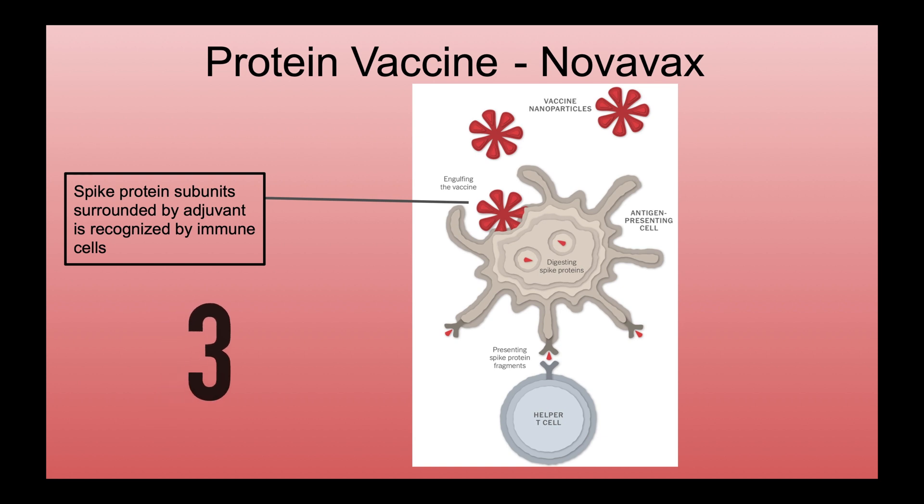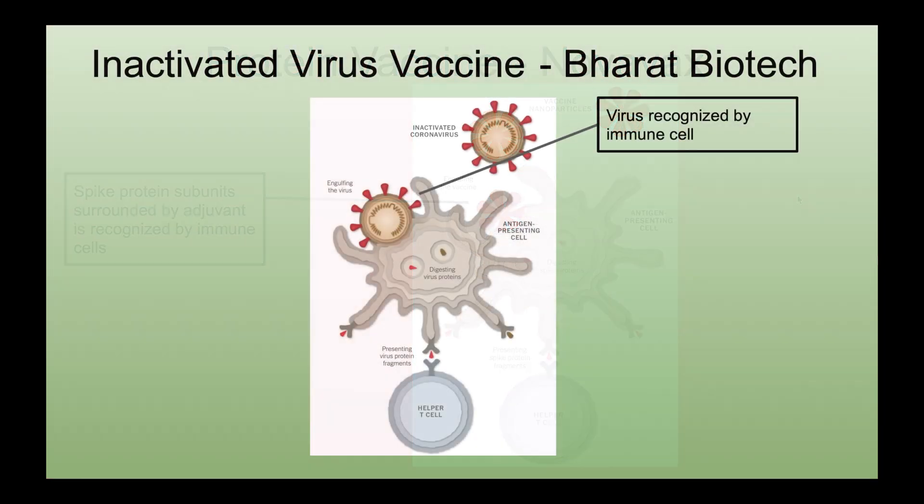The third category involves a vaccine manufactured by Novavax, an American vaccine development company. This vaccine consists of multiple spike protein subunits surrounded by an adjuvant, which is basically a chemical used to attract immune cells. Our body's immune cells are then able to mount an immune response once they encounter the spike protein. Finally, we have a vaccine synthesized by Bharat Biotech, an Indian biotechnology company. This vaccine, named Covaxin, was made by inactivating a live coronavirus specimen with chemicals to ensure it cannot replicate while keeping its structure intact. Like the Novavax vaccine, it interacts directly with the body's immune cells, resulting in an immune response.